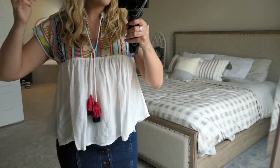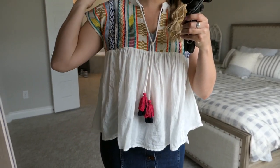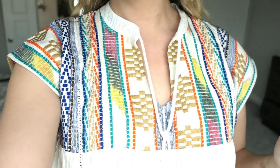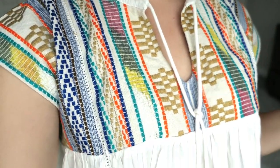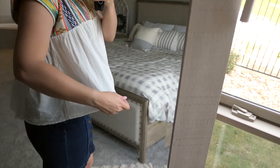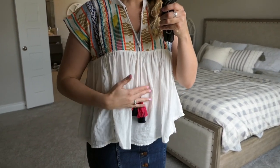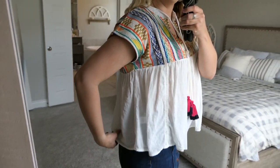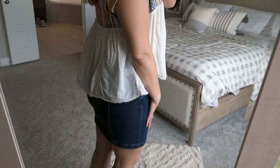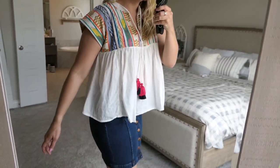Outfit number three is this top also by Vici. I was really drawn to it because of all the beautiful color detailing at the top and because I love anything with tassels. It is pretty billowy, so I think if you wanted to size down in this one, you could. I went with my usual size medium, but I think I could have gone down to a small and still been fine. It is a little bit longer in the back, so if you're worried about coverage there, it is longer in the back.